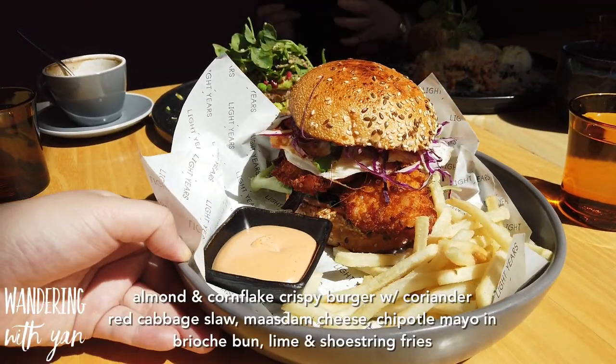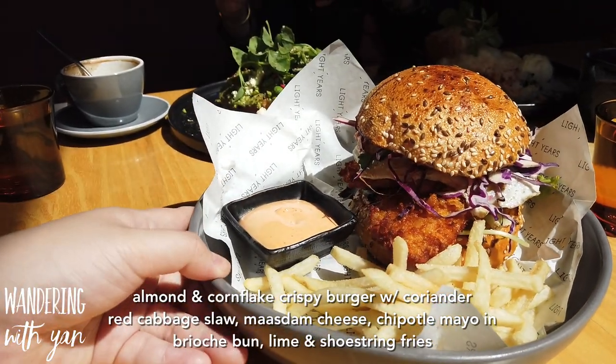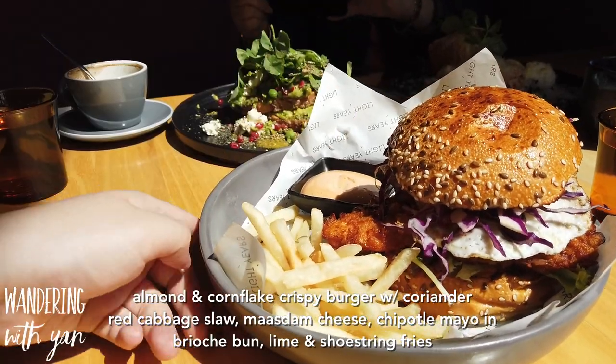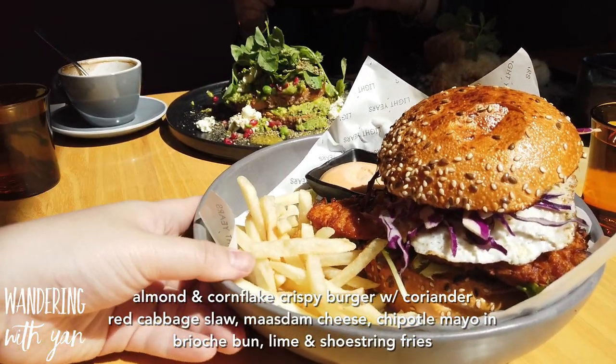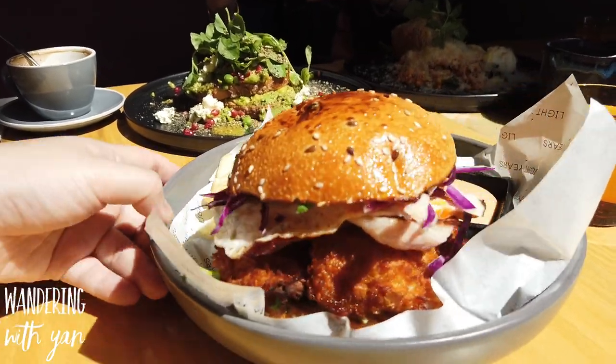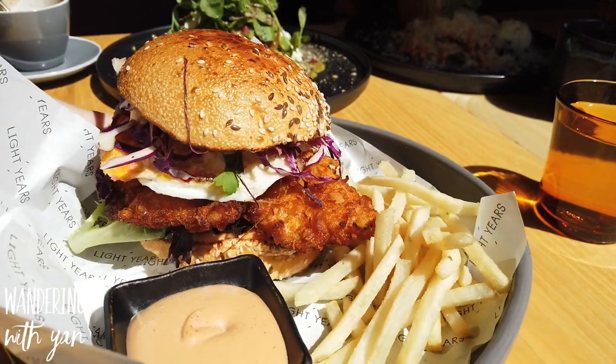Next up we have an almond and cornflake crispy chicken burger. It comes with a coriander red cabbage slaw in a brioche bun, and then we have shoestring fries and a chipotle mayo. We also added egg and bacon, which is probably hidden somewhere.